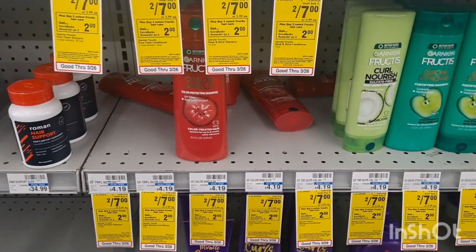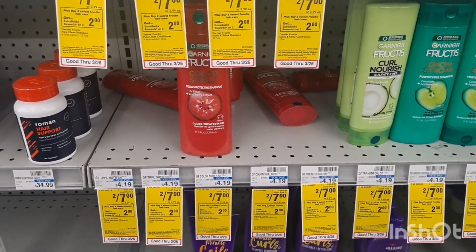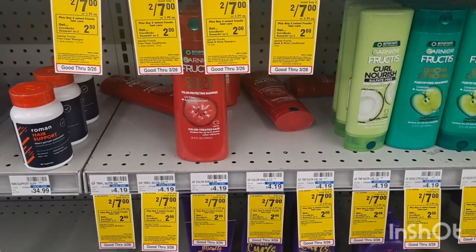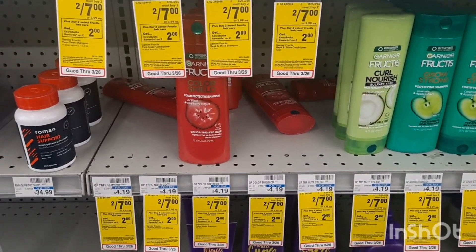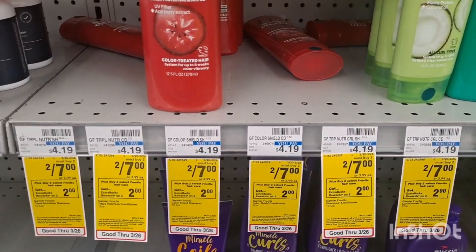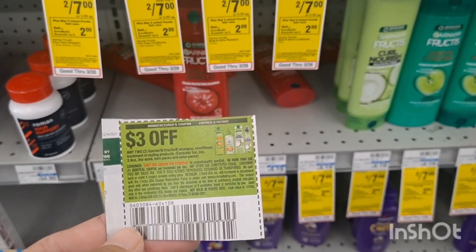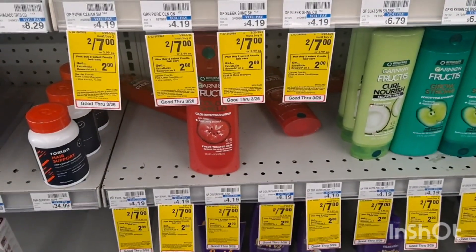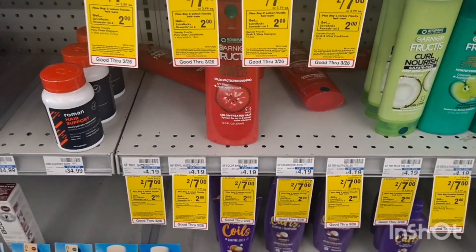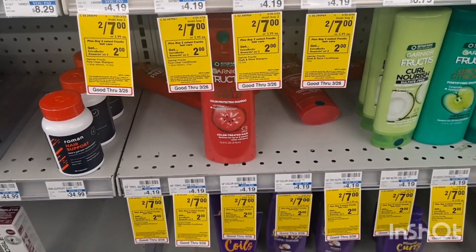Another easy deal is Garnier at $2.47. We have a $3 digital coupon. You will pay $4 but then you will receive $2 back, making it $1 each. But if you have the $3 off manufacturer coupon and also clip the $3 digital coupon, both will come out. You will pay $1 but then you will receive $2 back, making it completely free and a $1 moneymaker.